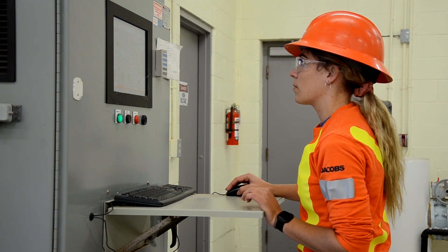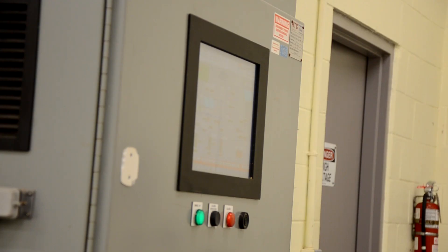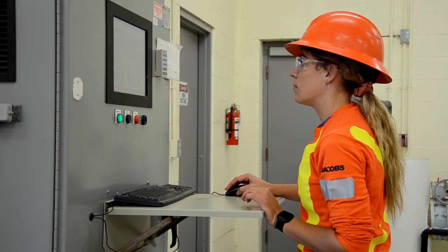As operators, we are on call 24 hours a day, 7 days a week, to provide clean and safe drinking water.